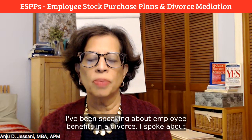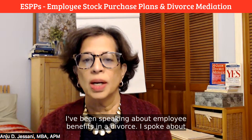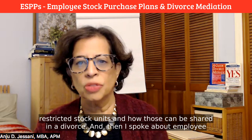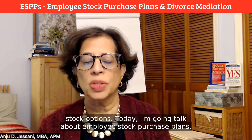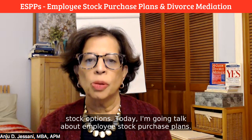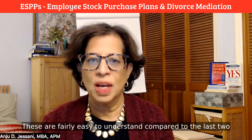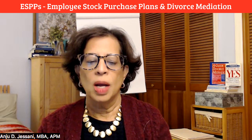I've been speaking about employee benefits in a divorce. I spoke about restricted stock units and how those can be shared in a divorce, and then I spoke about employee stock options. Today I'm going to talk about employee stock purchase plans, and these are fairly easy to understand compared to the last two products.